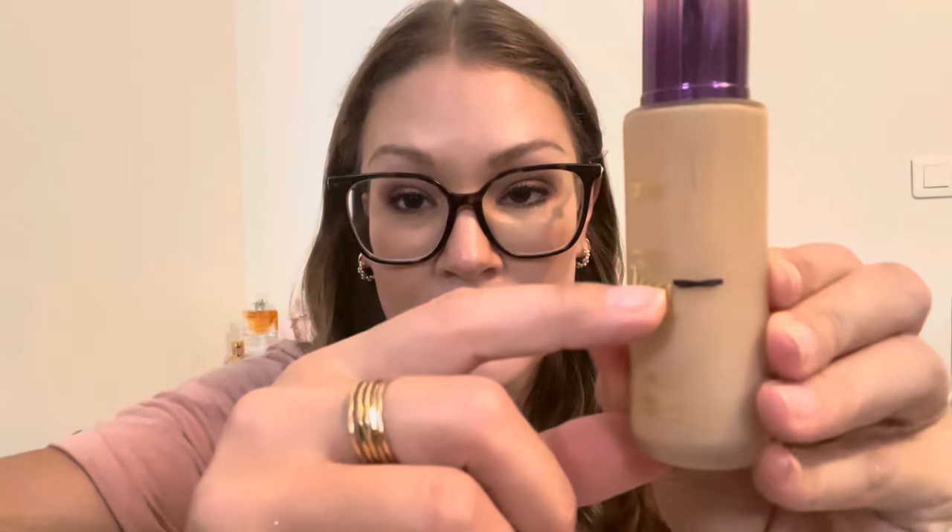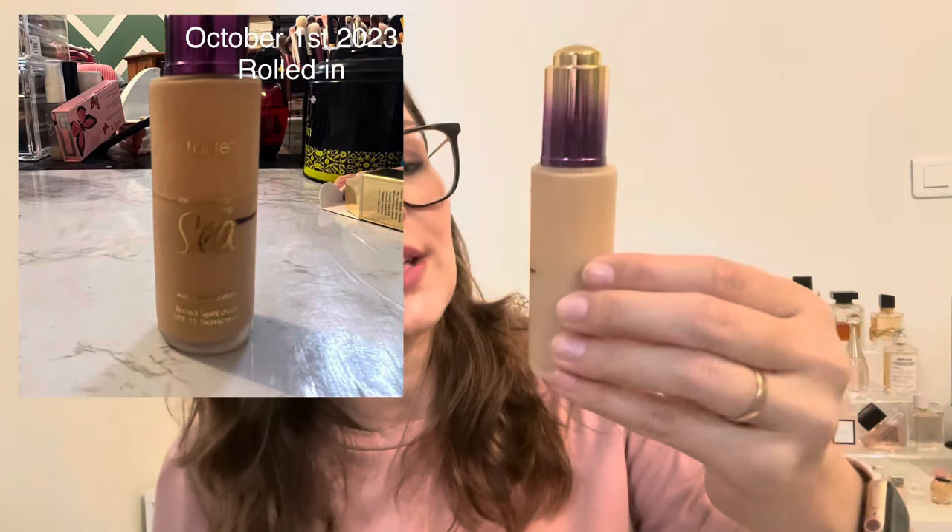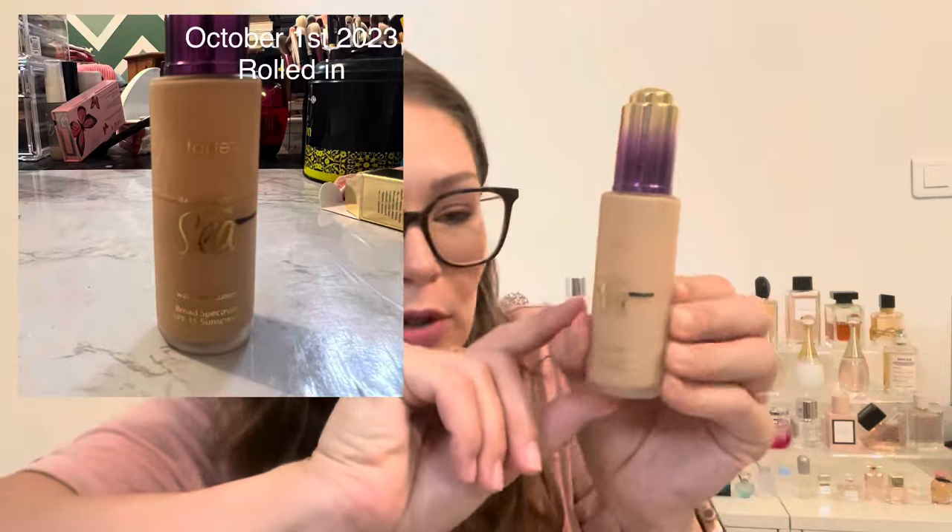The next new item is foundation — this is a discontinued foundation that still works fine. I tested it on myself to make sure it wasn't expired before rolling it in. I believe the shade will work for me and I think I can finish it, maybe not in two months but maybe four. This is the Tarte Rainforest of the Sea Water Foundation — I loved this when I had it but it got pushed to the wayside. My line is right here at more than halfway done. This will stay in the project until it doesn't match me anymore.